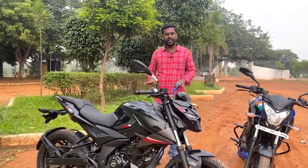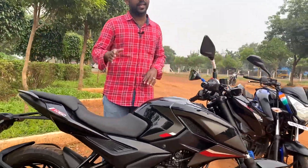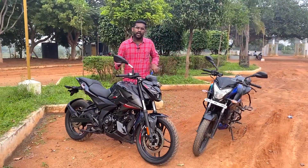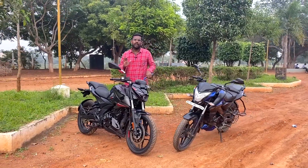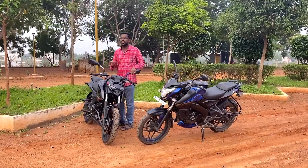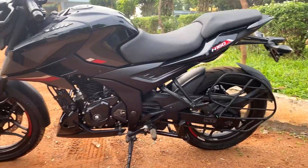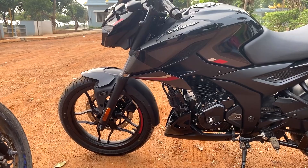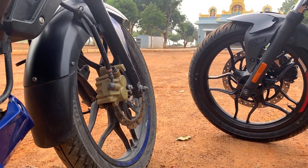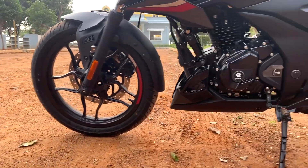Suspension-wise, both bikes have telescopic front suspension and rear mono-shock suspension. For brakes, the NS160 comes with single-channel ABS only, while the N160 offers both single-channel and dual-channel ABS variants. For the front disc, the NS160 has a 260mm disc while the N160 has a 300mm disc.